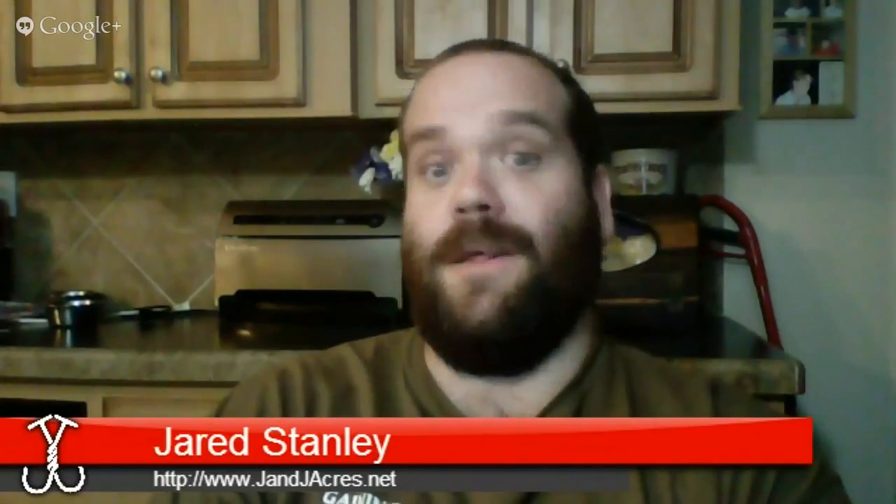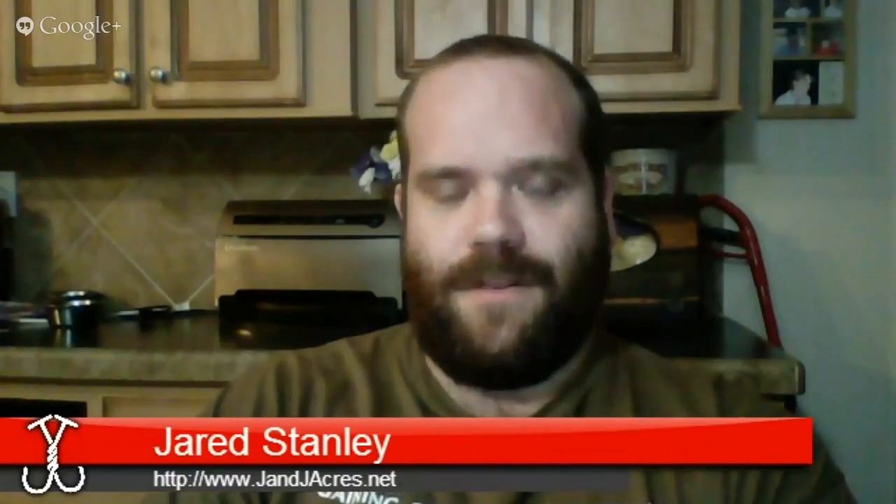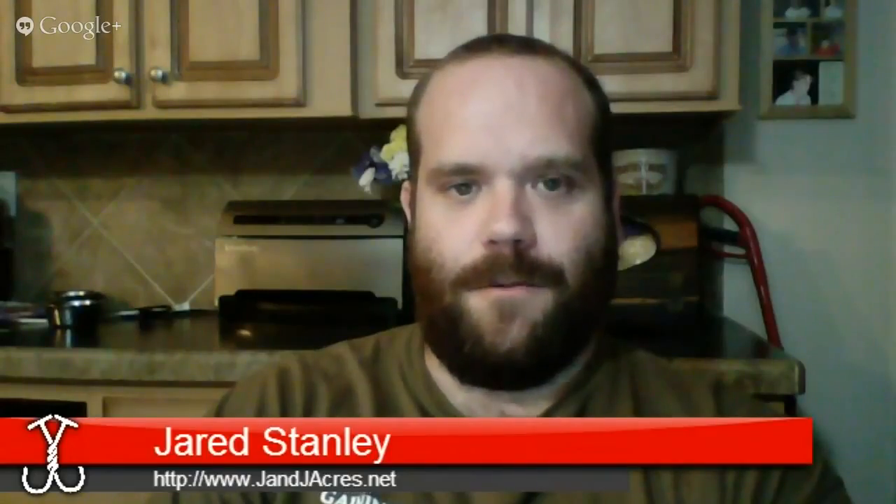First off, kind of a technical note — we have had some storms passing through my area, so as your host I feel it necessary to let you know that should everything go dark for a second, have no fear. Give me a few seconds to get back online or I'll pass a message through other means to Tommy and Patty so they can let you know our plans. Crossing our fingers, it looks like we'll be clear, but just wanted to give you the heads up.